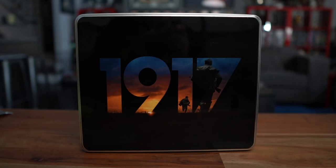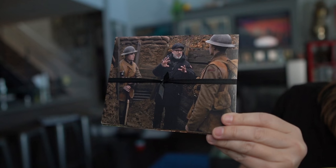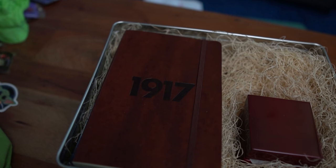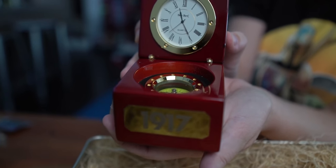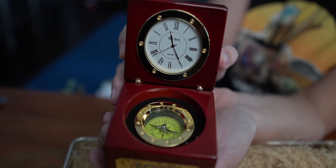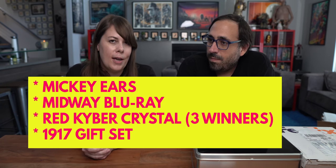For our final giveaway item, we have this package from the movie 1917 — there is the Blu-ray with DVD and digital code, a collection of behind-the-scenes photos, a leather-bound notebook, a 1917 clock, and inside there's a compass. I have a feeling everybody's going to be wanting this one. Now that we've shown you all the items, you can go ahead and enter this contest. All you have to do is follow our Instagram account. When this video goes up, we're going to be posting a photo — you comment on that photo and tell me why you want it. I personally go through and pick the winners, and then we'll mail out the giveaways.